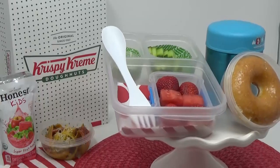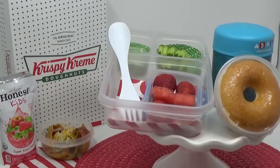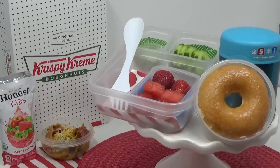My favorite was the donut. My favorite was the mac and cheese with hot dogs. My favorite part was the donut too.